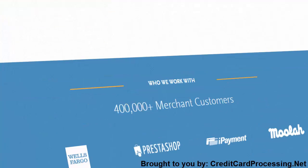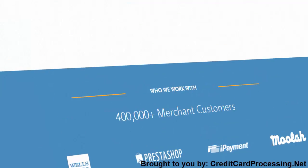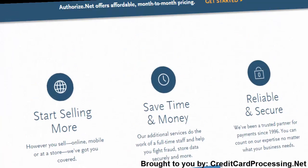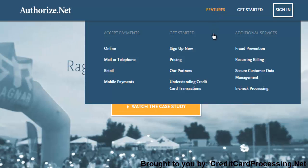As good as it sounds, though, there's no such thing as a service that's going to work perfectly for everyone, and AuthorizeNet is certainly no exception to this rule. So we at Credit Card Processing want to show you the good, the bad, and the ugly of everything this industry leader can offer you for your payment processing needs. So let's start with a look at what the company really excels at.